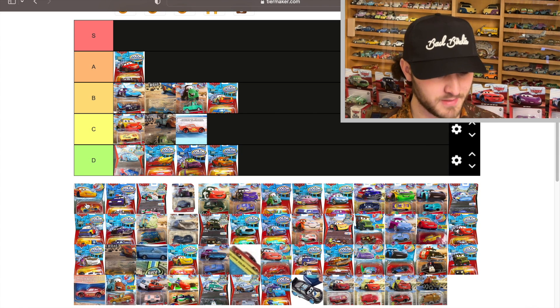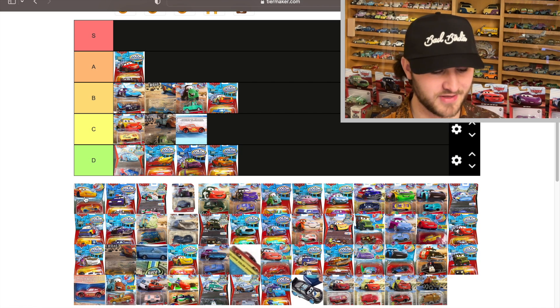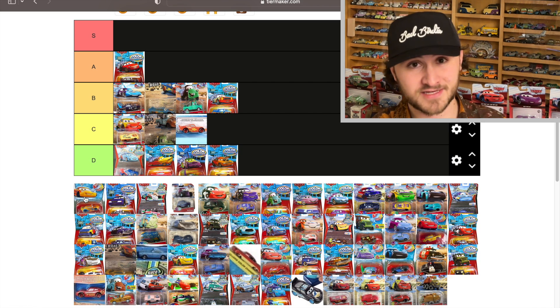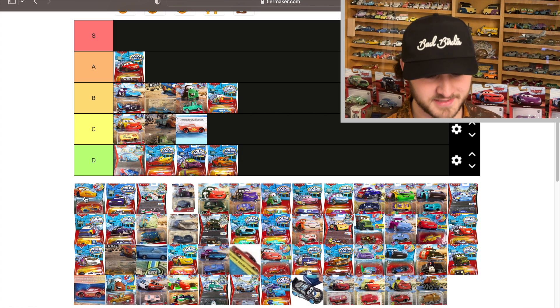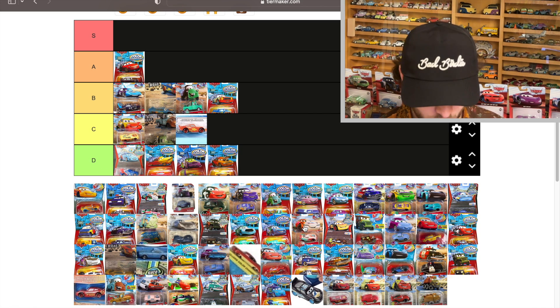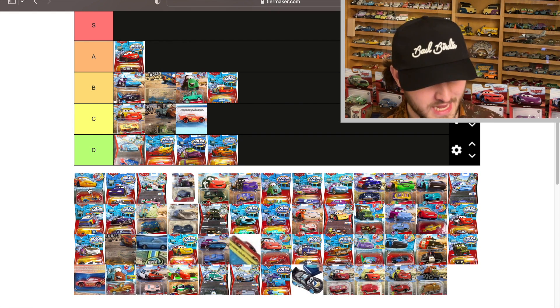Cruz Ramirez here was a very rare release right before the 2020 Cars 3 color changers — it was at the tail end of the previous generation and only available internationally, along with a Jackson Storm. However, Cruz's version is different from her subsequent release. Anyway, yellow to orange — it's okay, not horrible.